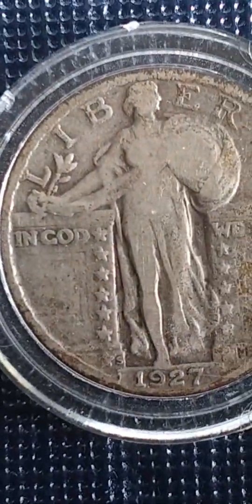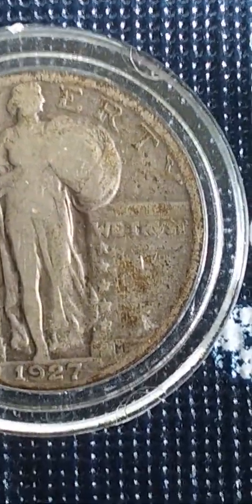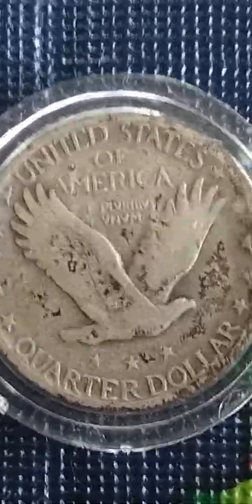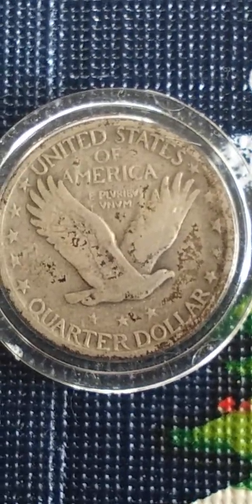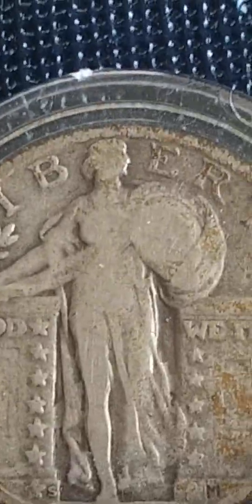And then I got this Standing Liberty quarter. I don't really know a whole lot about the standing liberties; I just know that they're hard to get with the full date and a full head. I think this one was like 300,000 minted, or 300-and-something thousand. I wanted to share it with you guys — let me get this a little bit closer. I don't know the grade on this one; let me know in the comments what you guys think.